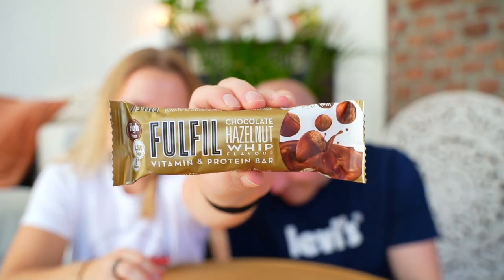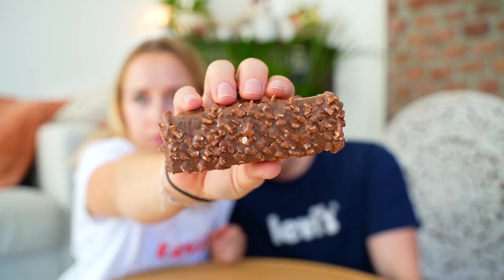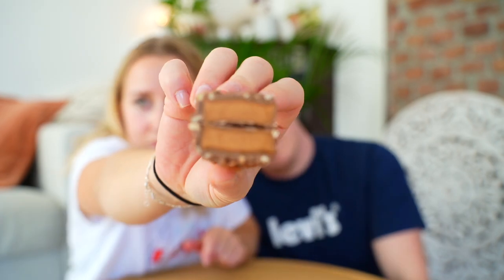Next one is chocolate hazelnut whip. This looks like the Barbells cashew bar. It does, and it smells kind of like the Barbell cashew bar — it smells exactly like it.